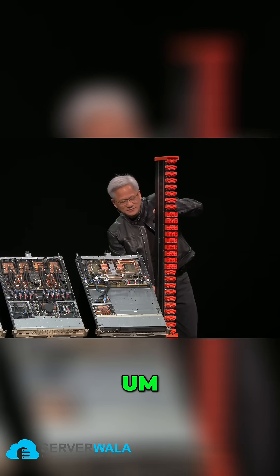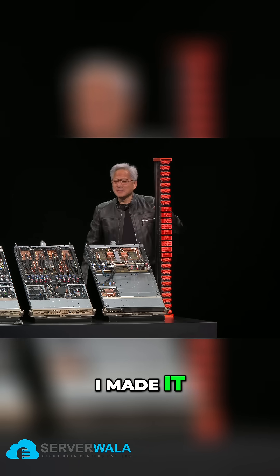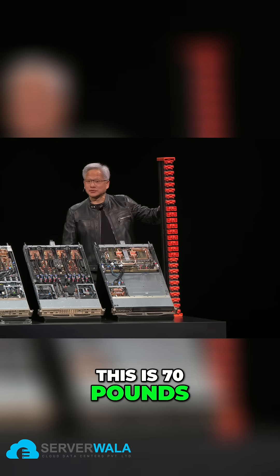This is quite heavy. That's because I'm quite strong — I made it look so light, but this is almost 70 pounds.